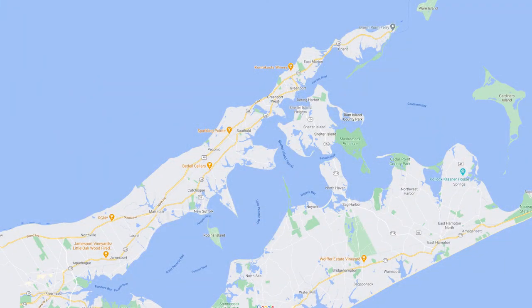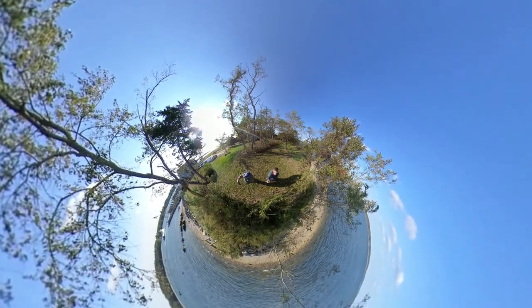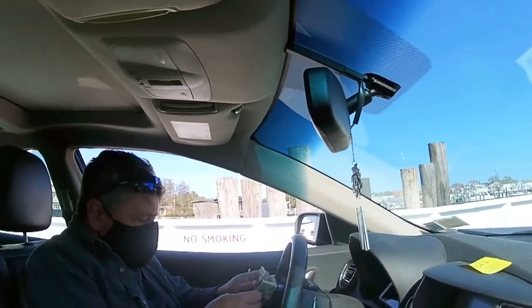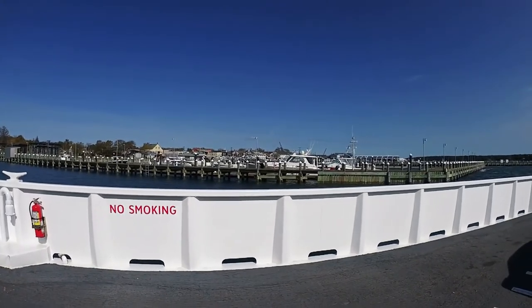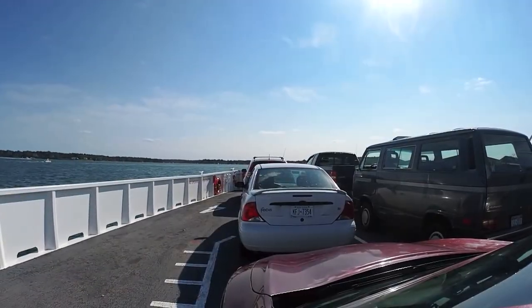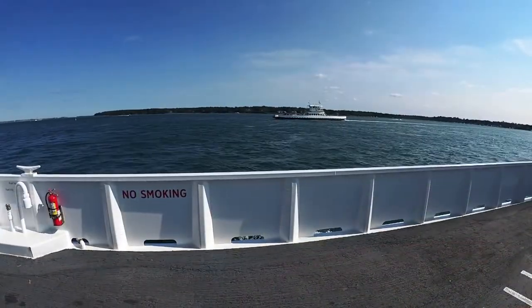Shelter Island is located between the North and South Forks at the end of Long Island. Here's a rendition of what it might look like from a plane, and this proves the Earth is not flat. The only way to get to Shelter Island is by ferry. The North and South Shores each have their own ferry. If you're on the South Fork, the Sag Harbor Ferry will get you there, and if you're on the North Fork, the Greenport Ferry will get you there.